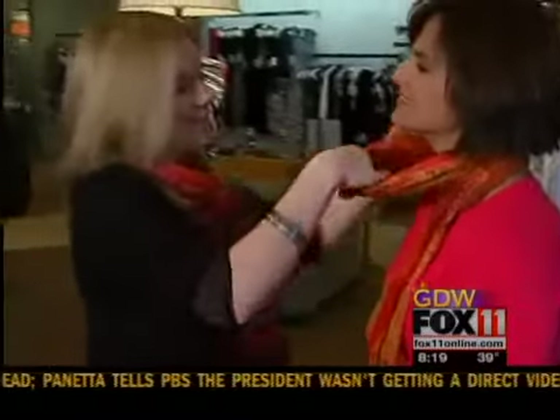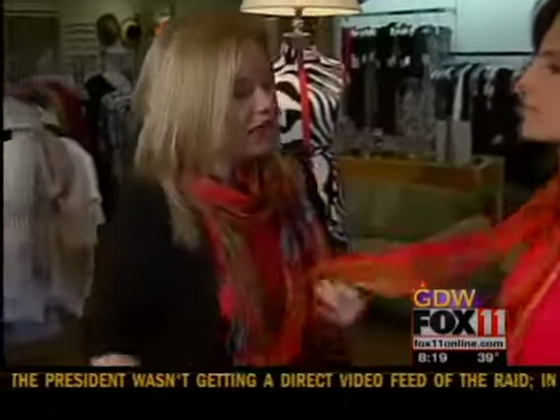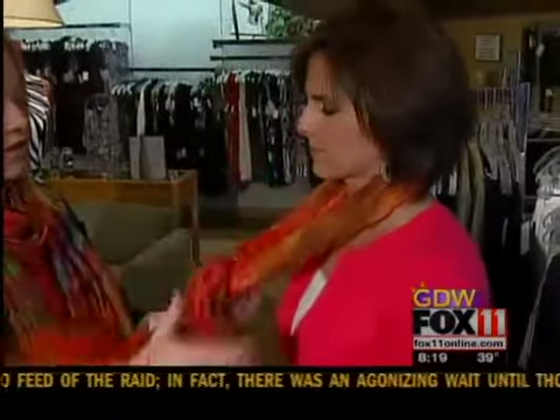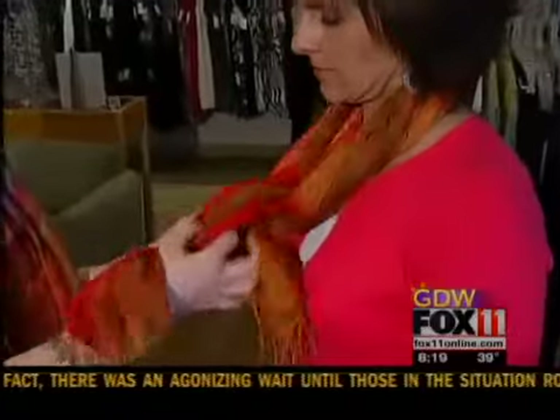Last but not least, a very classic way to tie a scarf is just the simple square knot. And if she's wearing a jacket, this will make a nice layer with it.